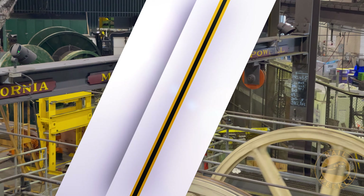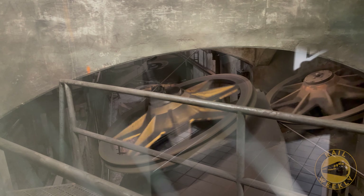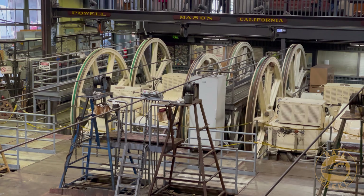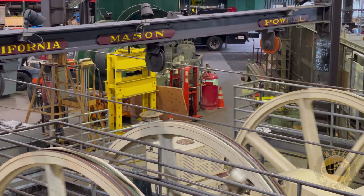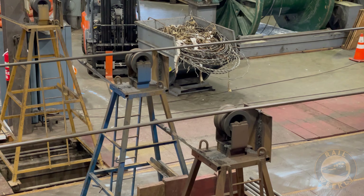Here's how it works: the cables enter the building and run through sheaves below street level. Then the cable moves out to the winding machine, where the driving sheave actually pulls the cable and provides the power. These massive machines were once powered by steam engines, but are now electric. After running through tension sheaves, which keep the lines tight, and gear reducers, they run back out of the building and underneath the tracks on the street.